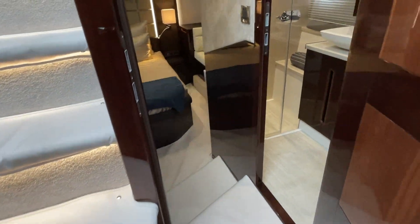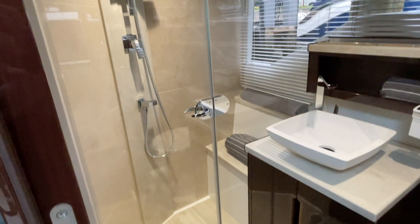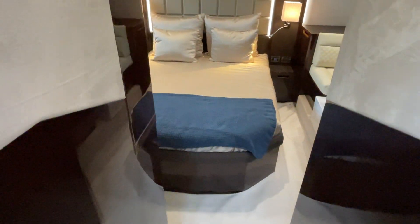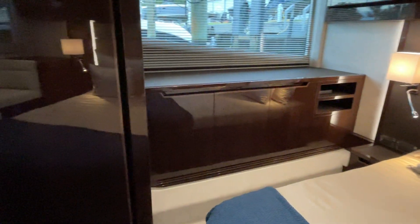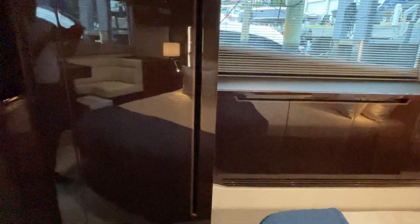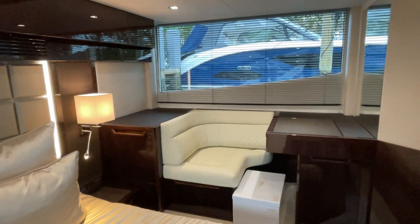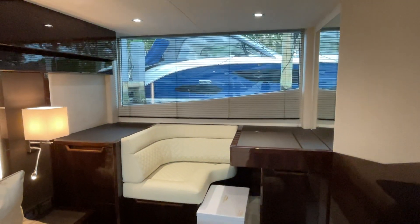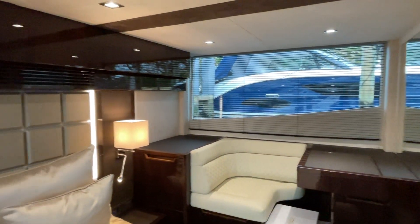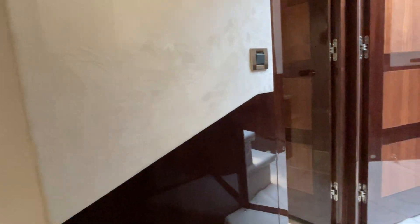Walking back to your master suite — you have your own en suite head with a full stall shower. This is a full-beam master, so nicely done, with storage and a hanging locker on the starboard side. There's a washer/dryer combo unit in this cabinet. And there's a beautiful little settee over here that works as a makeup area or a place to work on your laptop. Full-length windows here — just absolutely gorgeous. Storage everywhere.